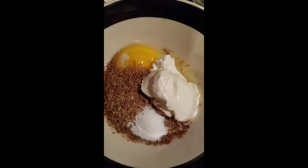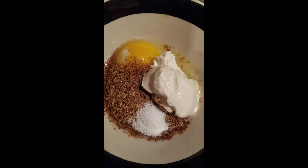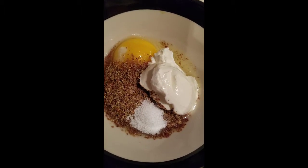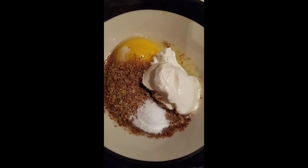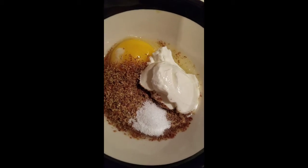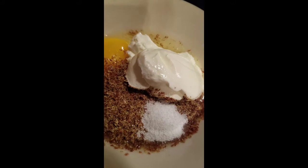For this recipe you're gonna need one egg, one tablespoon of ground flaxseed, one tablespoon of sour cream, sweetener of choice — I used stevia — and a little bit of baking powder, and you mix them all in.